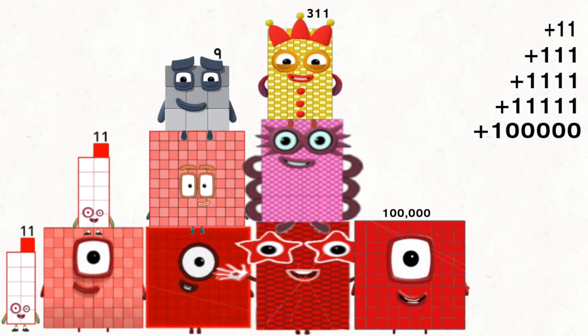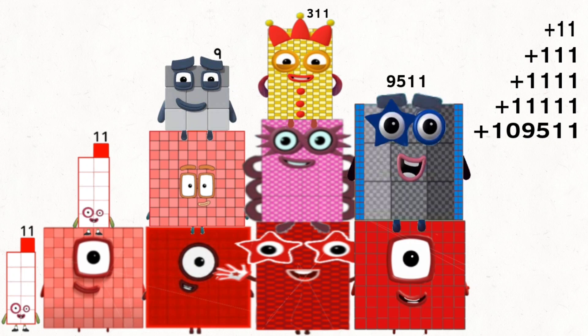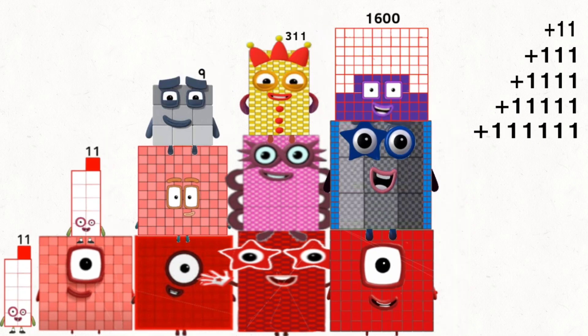100,000 plus 9,511 plus 1,600 equals 111,111.